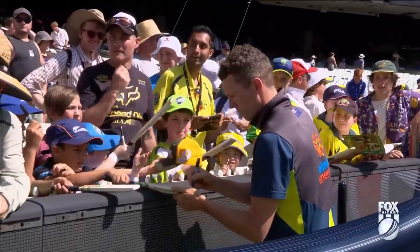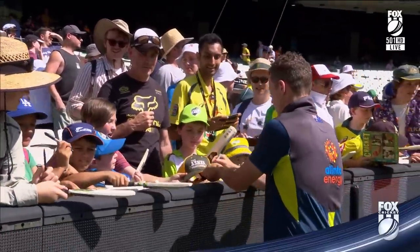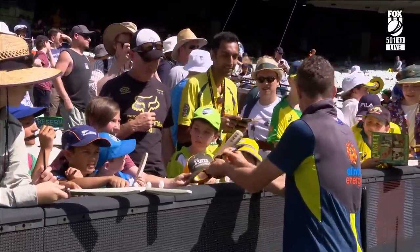Peter Siddall signing autographs as well he should — 221 Test wickets. Australia shortly to resume on Day 4 at 4 for 137.